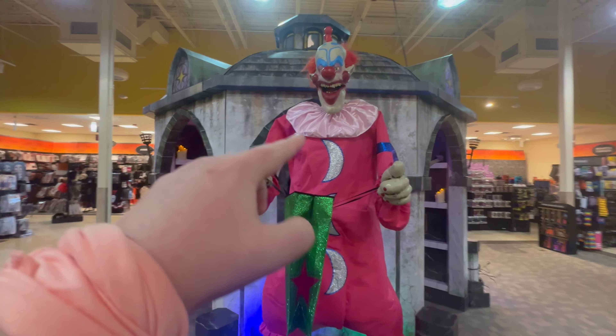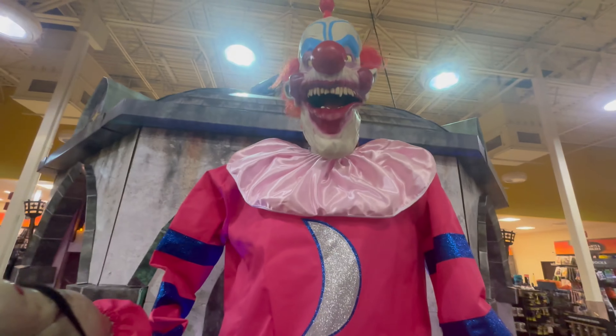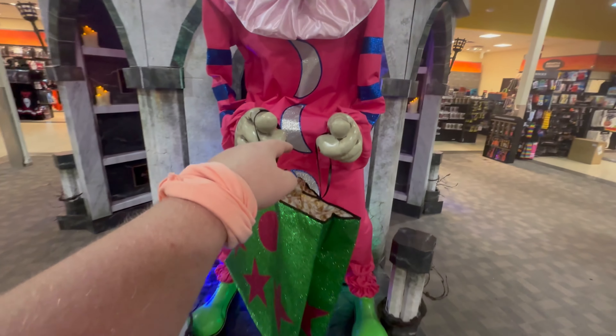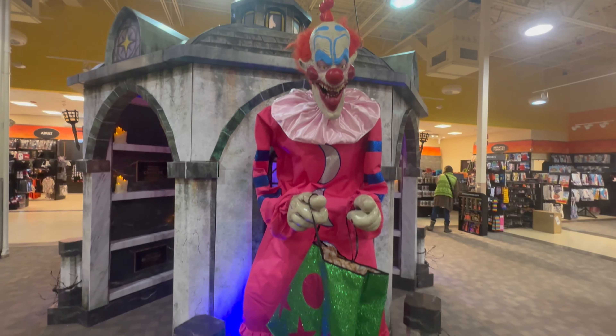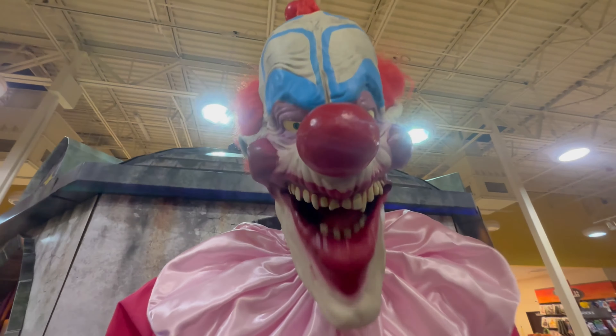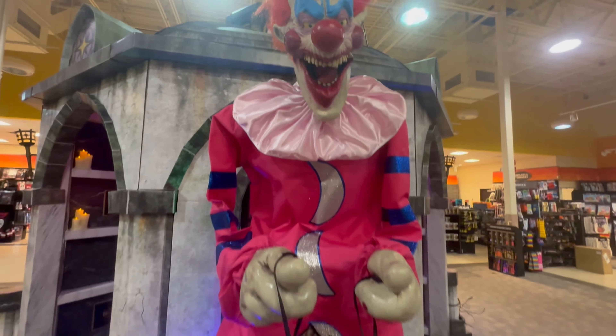It looks like right here they're not putting any animatronics where it was broken. And then we got the sitting scarecrow right here that we've seen everywhere. And look, somebody even left a piece of... wow, that is pretty cool. Go for some candy and get a little jump scare like I did right there. That was spooky. And then of course we got Killer Clown Slim right here. We've seen him at some stores. Let's see if he's fully working today or not.